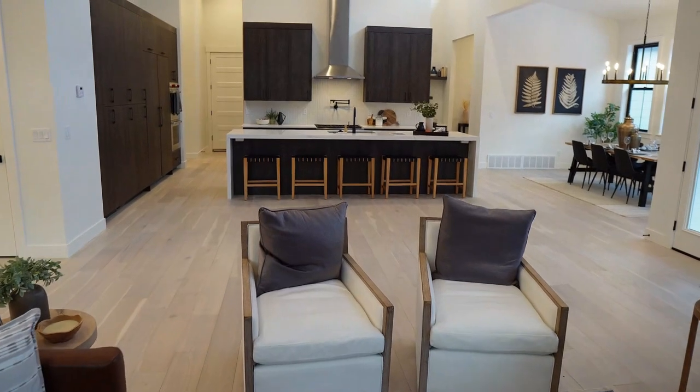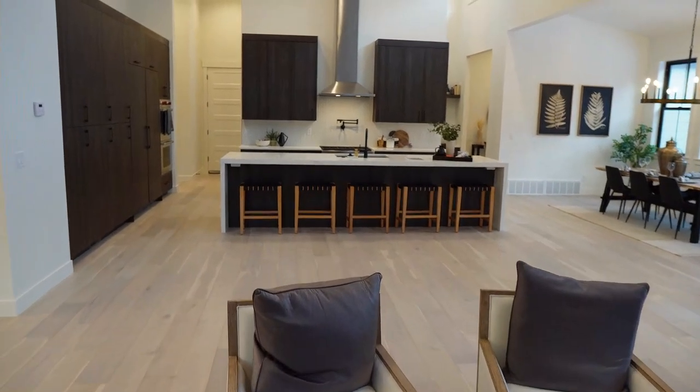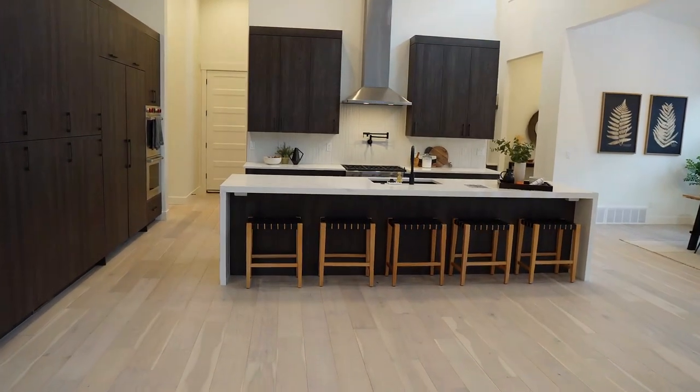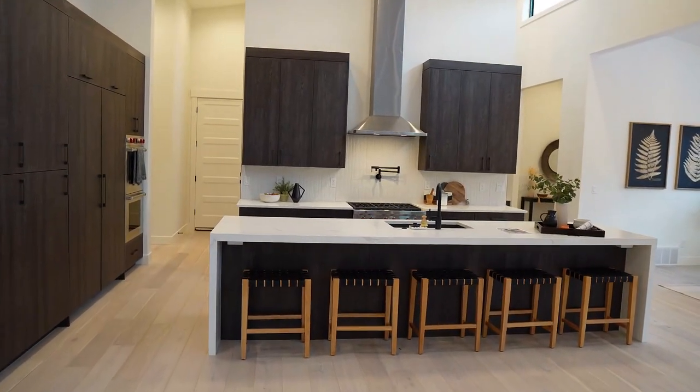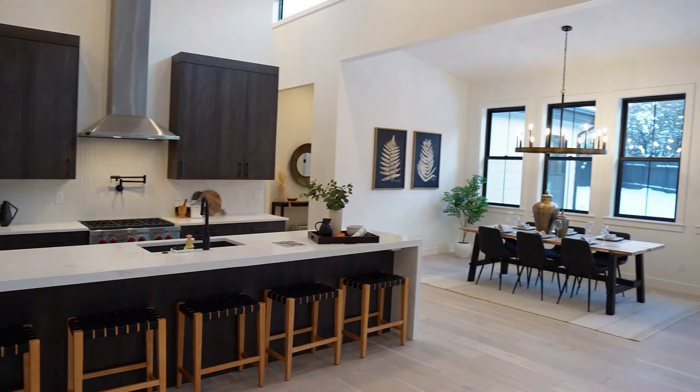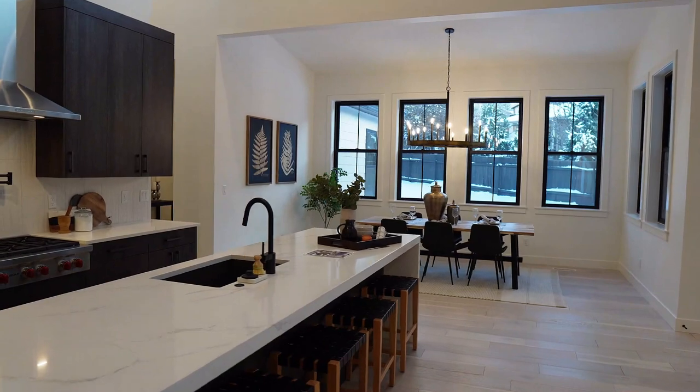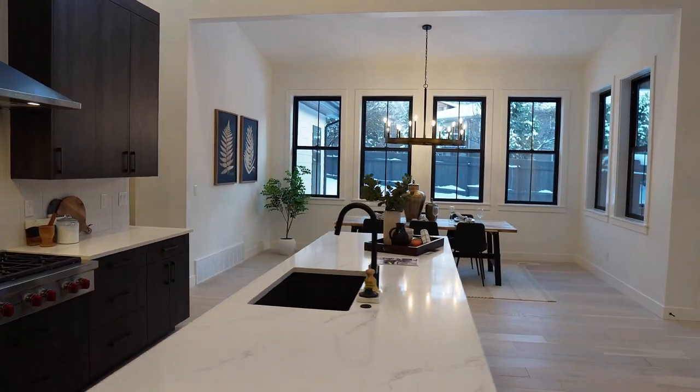What I love throughout this house is how big and wide and open everything is. There's a massive amount of space between the kitchen island and the family room furniture, and in addition to that we have the dining space over here. Everything is really big, wide, and open. This is a perfect home if you like to have a lot of space.